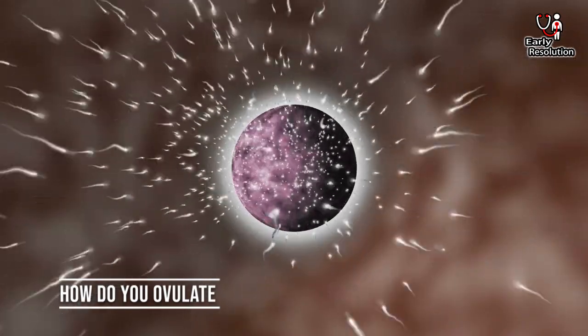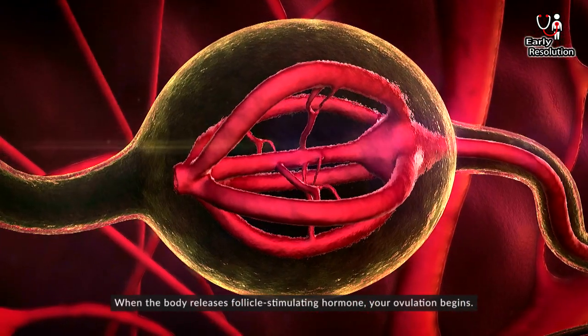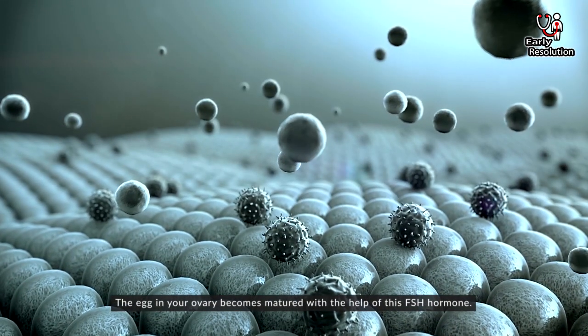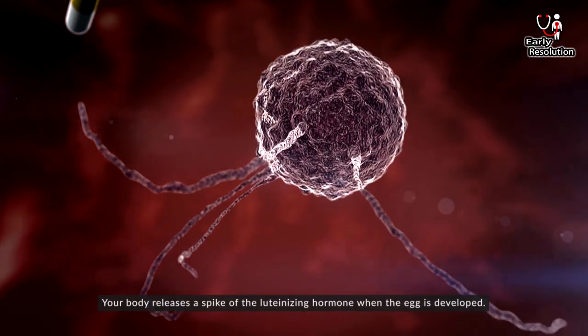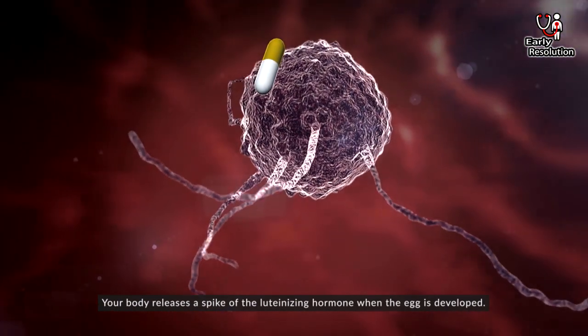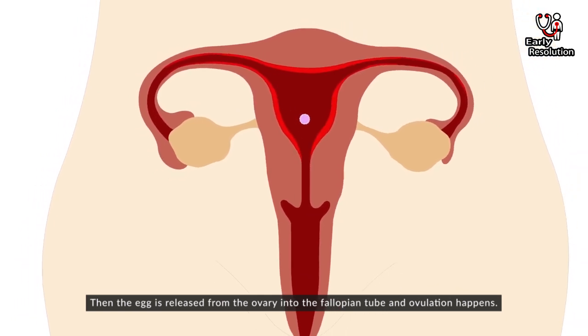How do you ovulate? When the body releases follicle stimulating hormone, your ovulation begins. The egg in your ovary becomes matured with the help of this FSH hormone. Your body releases a spike of the luteinizing hormone when the egg is developed. Then the egg is released from the ovary into the fallopian tube and ovulation happens.